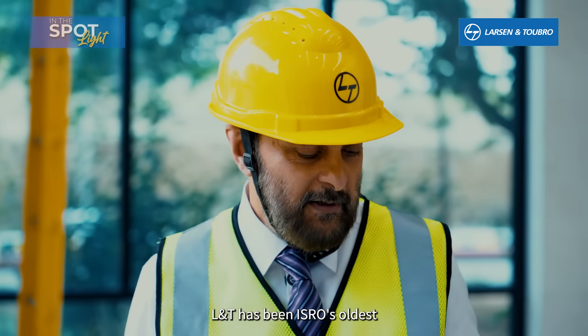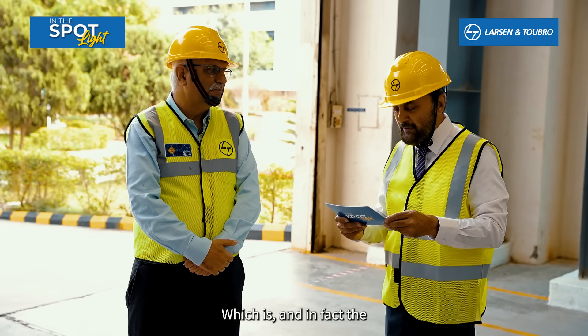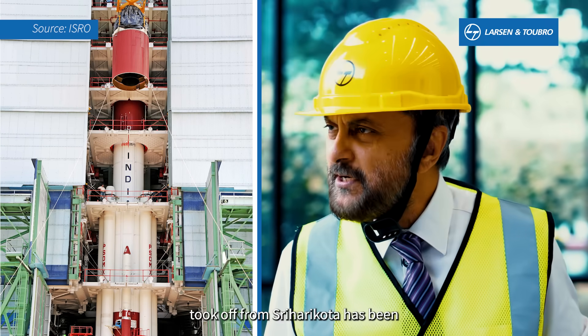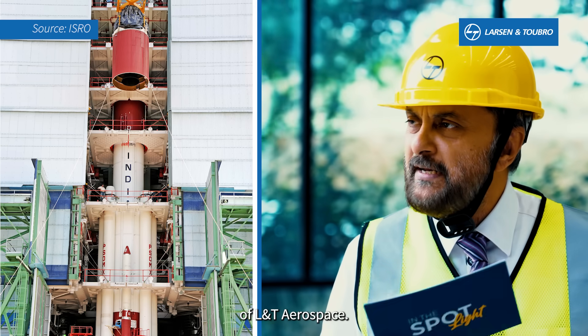L&T has been ISRO's oldest and longest-standing partner. In fact, last year, every single vehicle that took off from Sriharikota was integrated by L&T. So take us through the journey of L&T Aerospace.